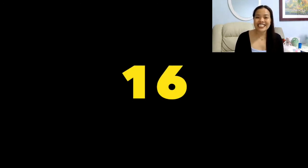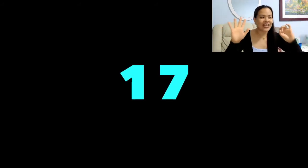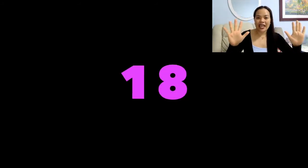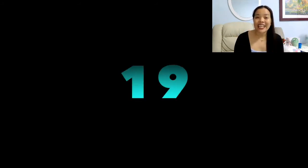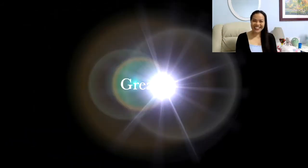Okay, the next number is sixteen. Sixteen. The next number is number seventeen. Seventeen. Seventeen. The next number is number eighteen. Eighteen. Eighteen. Okay, the next number is nineteen. Nineteen. The next number is twenty. Twenty. Twenty. Great job!